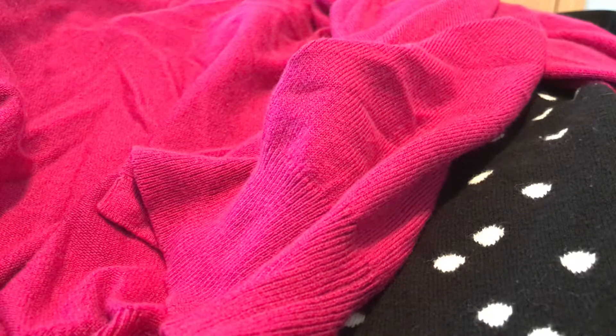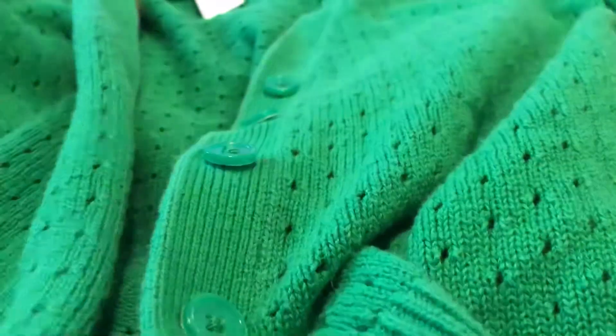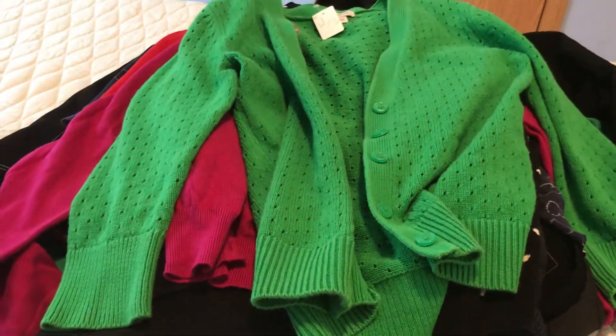The next thing I got is a Liz Claiborne sweater with cute little cutout details. I don't have much green in my wardrobe — I like this shamrock green — so I thought that was cute. Also $1.99.